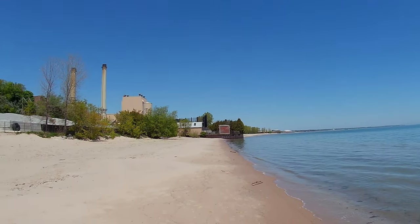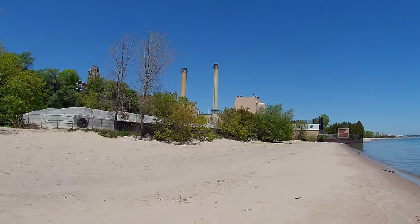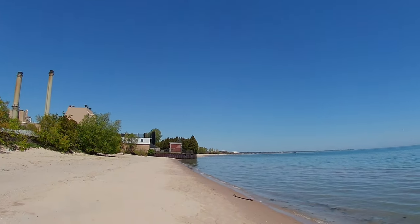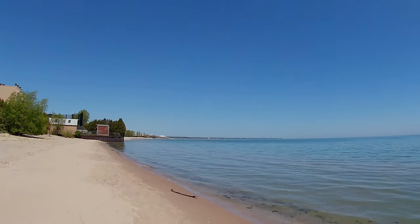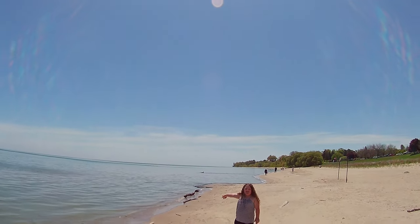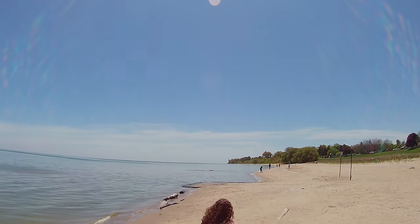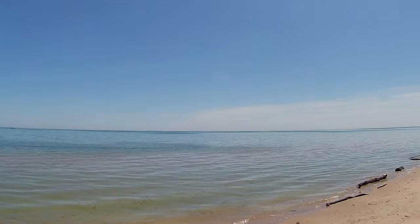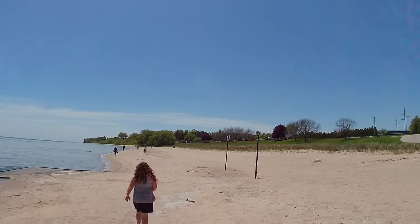Let's take the trail. Okay, let's go, get out of here. Mom, look at the puppy! Watch out for the stick.